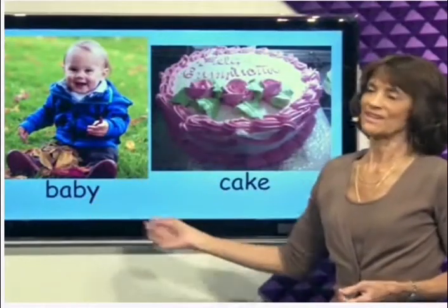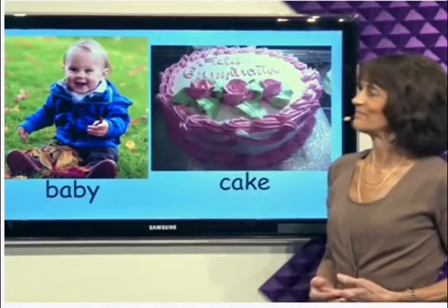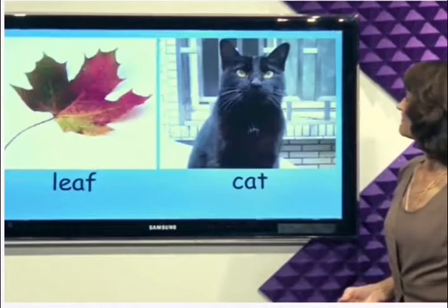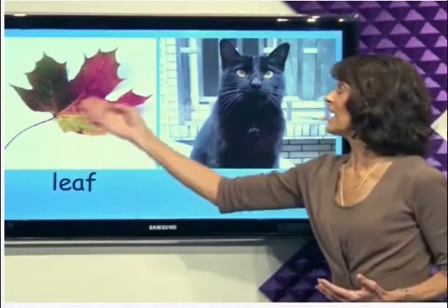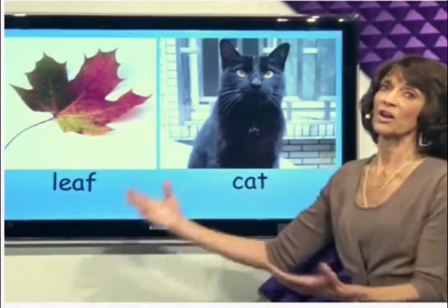Baby. What a cute baby. This leaf is green and orange and yellow. This is an autumn leaf.